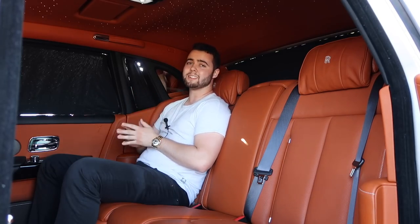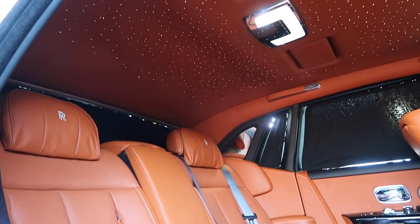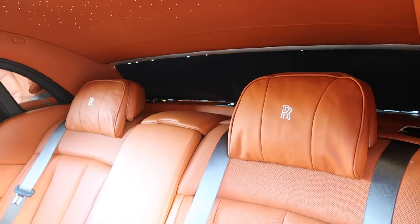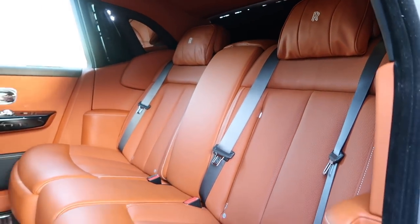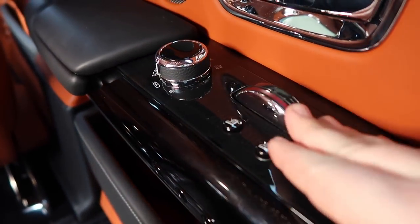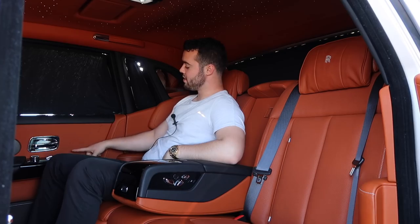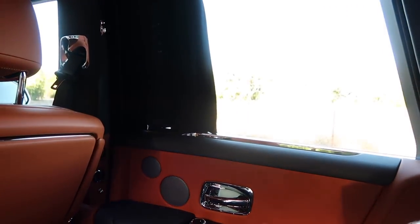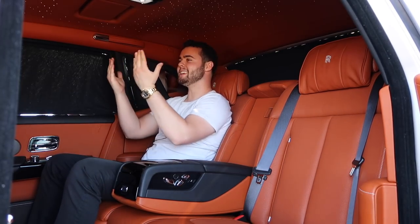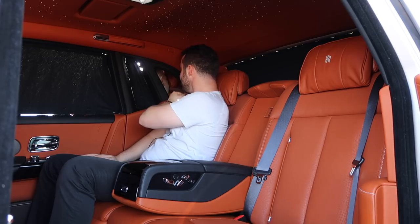The rear seat experience of the Phantom 8 is absolutely breathtaking. Rolls-Royce refers to this area as the suite — you've got more headroom, legroom, and shoulder room than you could ever need. The pillows are more comfortable than the ones in your own bed. The center console has controls for the seats, which also massage, heat, and cool. Climate controls use the same leather-wrapped knob with 'soft,' 'medium,' and 'high' settings. The curtains roll softly and horizontally — because vertical curtains are for poor people — and open like a play is about to start. Mirrors are even located in the C-pillars.